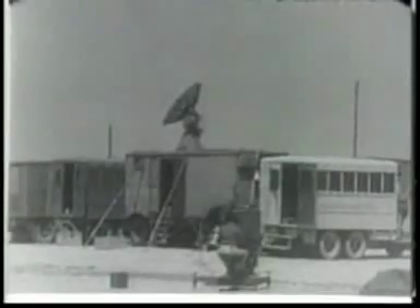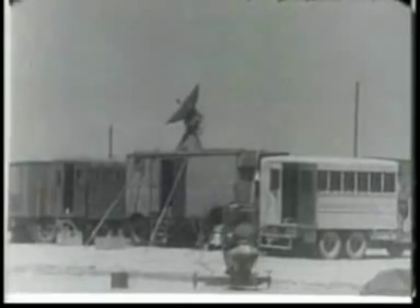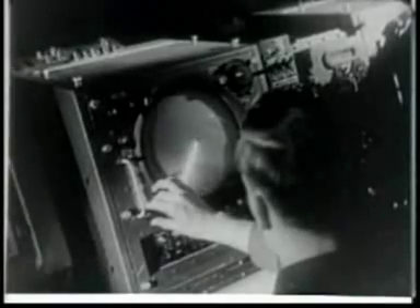The radar crews are ready too, to do the timing — the only possible method for timing aircraft at extremely high altitudes.